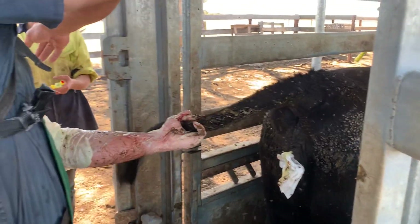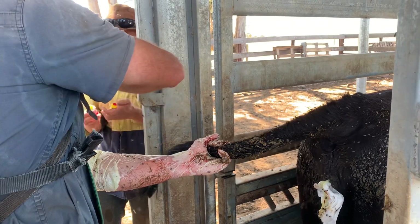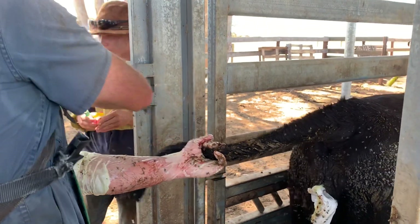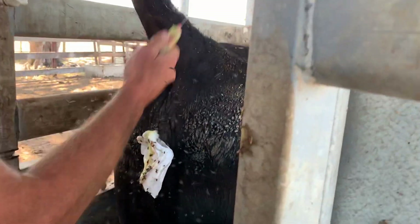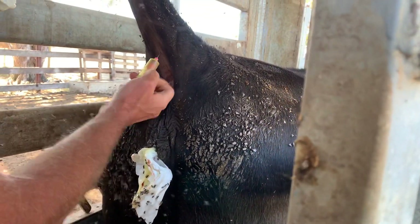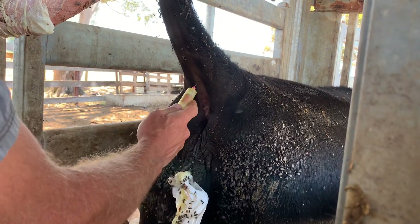All right, that's done. Now we're just going to collect some blood — I'll take that red tube. And yes, this is for YouTube, not Red Tube.